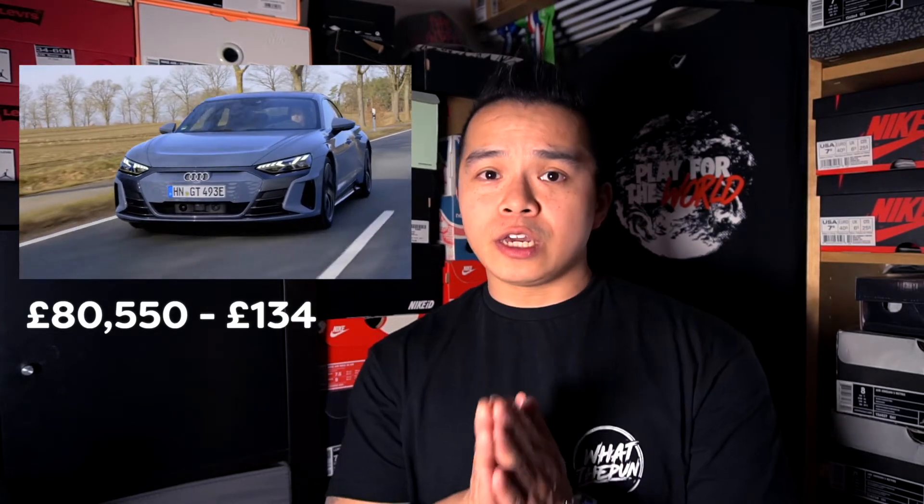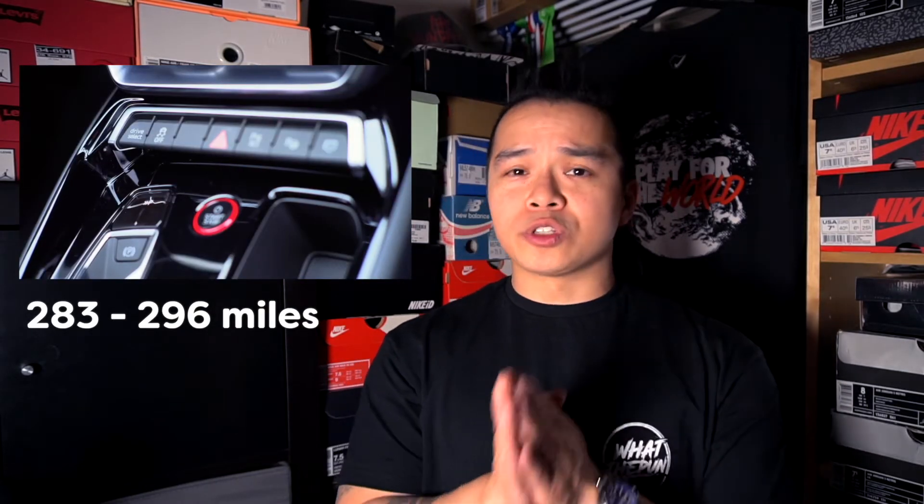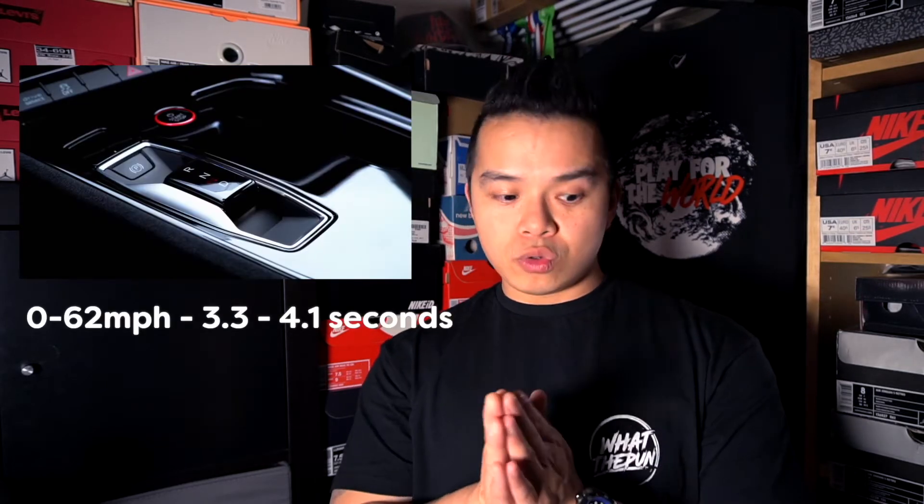The second Audi option is the e-tron GT. Prices start from £80,850, and the top spec model — the e-tron GT Carbon Wolfsprung — is £134,290. It's roughly comparable to an Audi A7 in terms of sizing. Range is 283 to 296 miles, and 0 to 62 is 3.3 to 4.1 seconds depending on the model. In terms of pricing, styling, quality, and performance, Audi's offerings are very much comparable to a Tesla Model S, Model X, or Porsche Taycan — firmly in the luxury EV category.